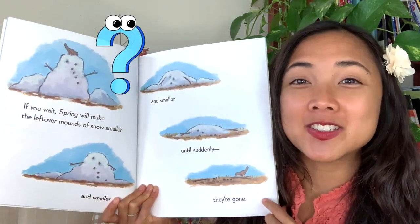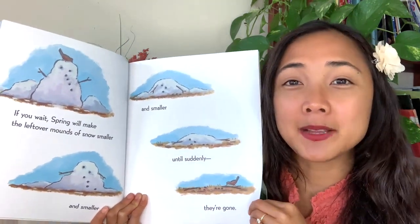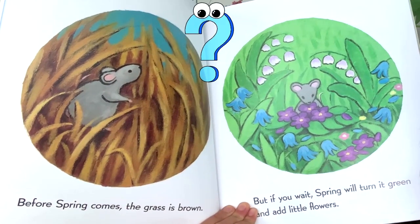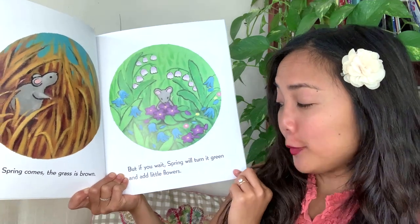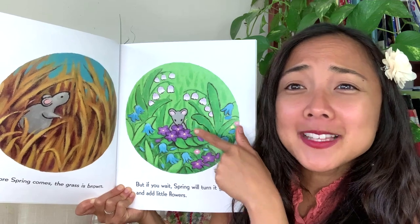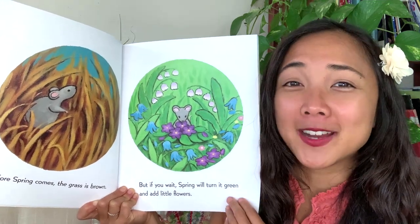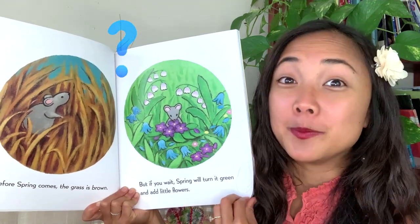What animal do you see on this page? A little bird. So springtime comes and all the snow melts. Before spring comes, the grass is what color? Brown. But if you wait, spring will turn it green and add little flowers. What little animals are those, and what beautiful color flowers are they? Do you see flowers growing in the grass outside now? You might in some grass.